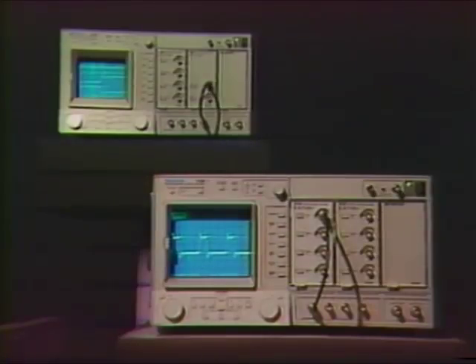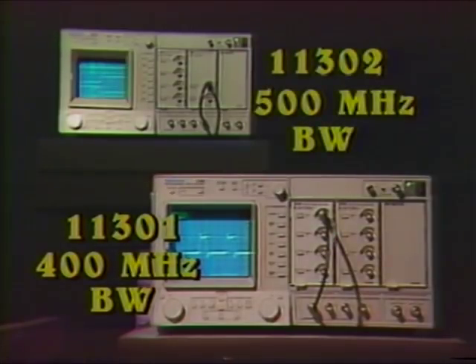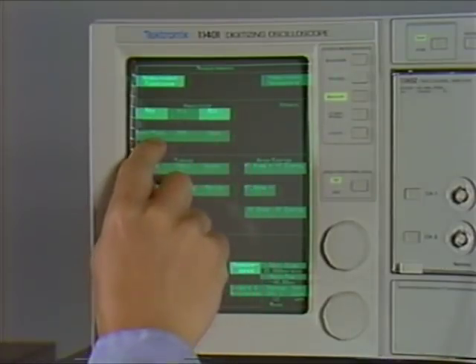The 400 megahertz bandwidth 11301 and 500 megahertz micro channel plate 11302 analog scopes, each with its own built-in 500 megahertz universal counter timer. Intuitive user interfaces make access to measurements easier than with any other scopes.